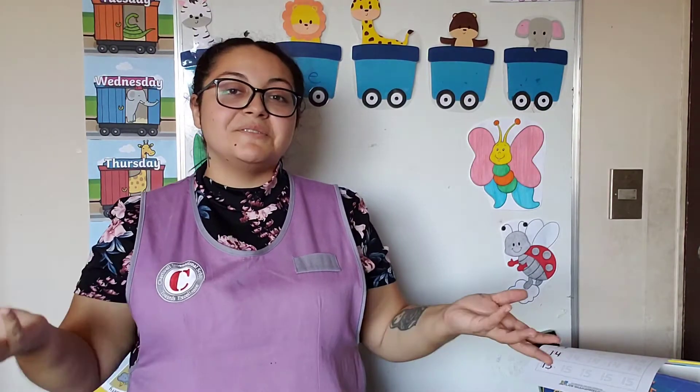Hey everybody, this is Miss Fran. Welcome again to another class. Today we're going to be studying numbers. I know that we were all studying letters and the vowels, but guess what? Now we need to go with numbers.